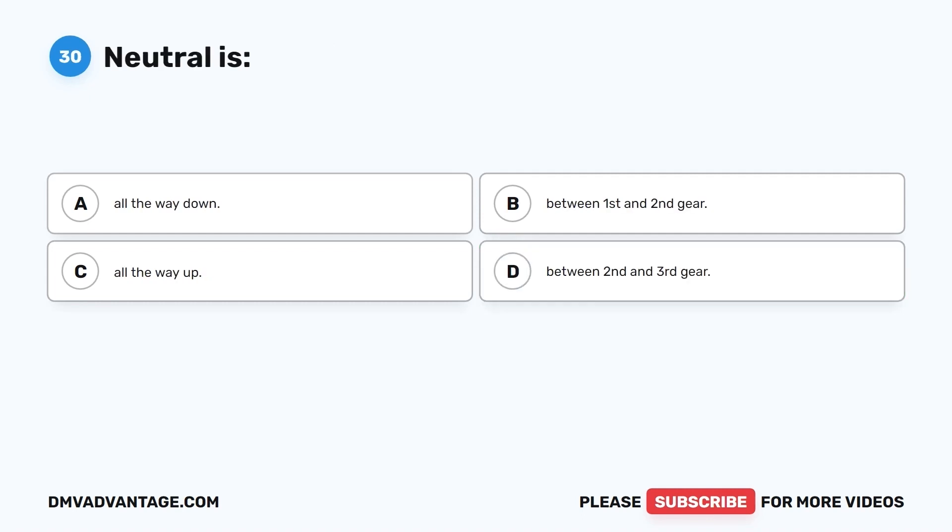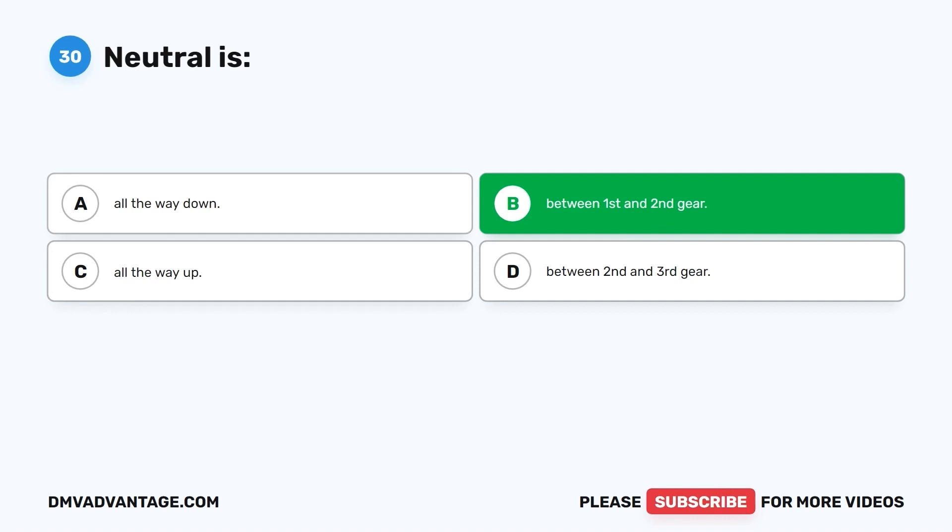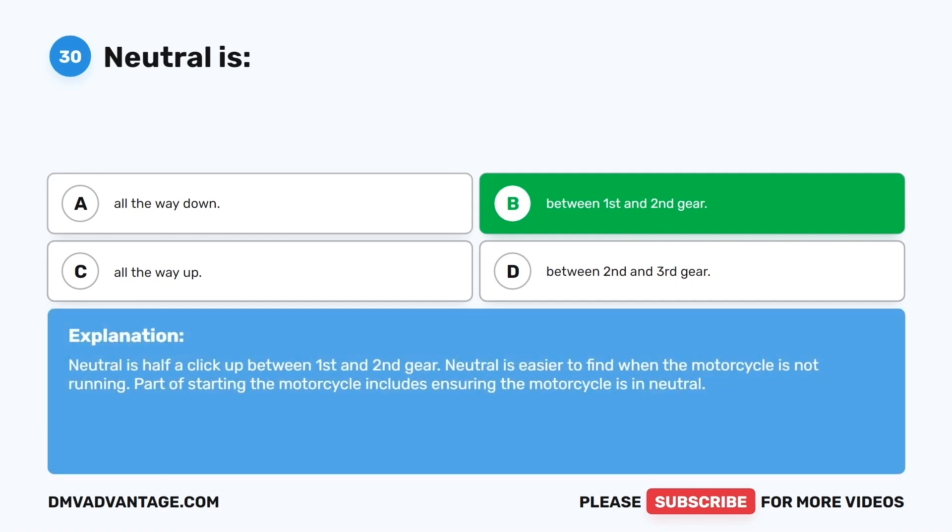Question 30. Neutral is: A. All the way down. B. Between first and second gear. C. All the way up. D. Between second and third gear. The correct answer is B, between first and second gear. Neutral is half a click up between first and second gear, and is easier to find when the motorcycle is not running. Part of starting the motorcycle includes ensuring it is in neutral.